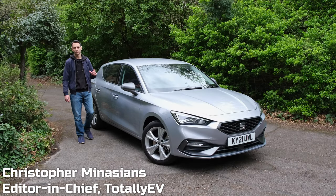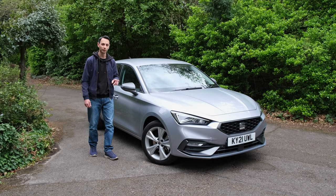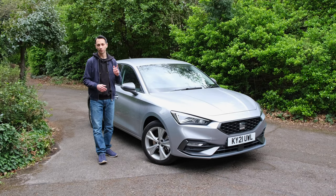As someone who's reviewed a few vehicles from the Volkswagen Group, I was intrigued to see how the Seat Leon E-Hybrid would compare to the Audi A3 TFSI-E, which I recently reviewed. If you want to see a review of the Audi, it'll be up on your pop-up banner.